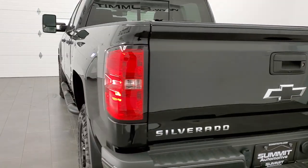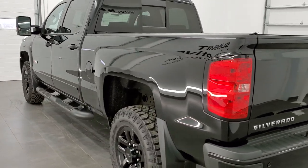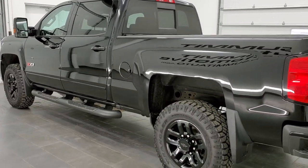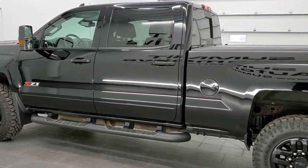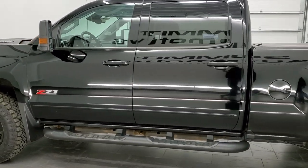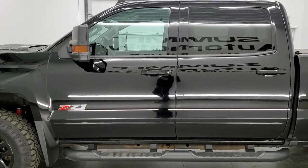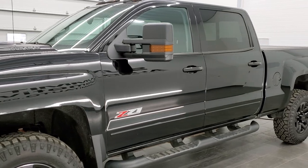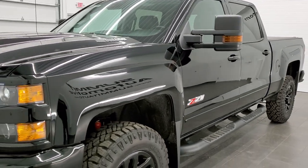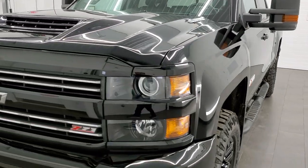This vehicle has the 6.6-liter Duramax diesel with the L5P motor, which pumps out 445 horsepower. This truck has been fully safety-inspected by our service shop. It has a fresh oil and filter change, all the fluids have been checked and topped off, and this truck is 100% ready to go.